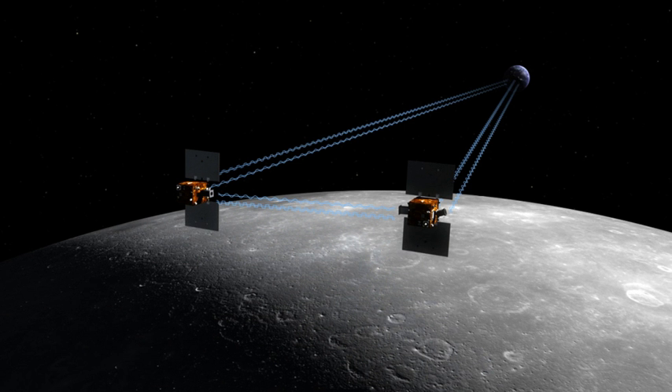Each spacecraft transmitted and received telemetry from the other spacecraft and Earth-based facilities. By measuring the change in distance between the two spacecraft, the gravity field and geological structure of the Moon was obtained. The two spacecraft were able to detect very small changes in the distance between one another — changes as small as one micron were detectable and measurable. The gravitational field of the Moon was mapped in unprecedented detail.